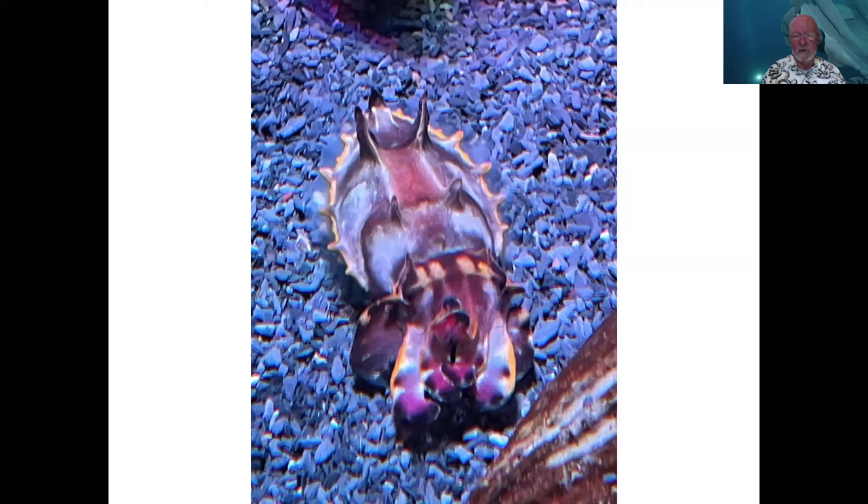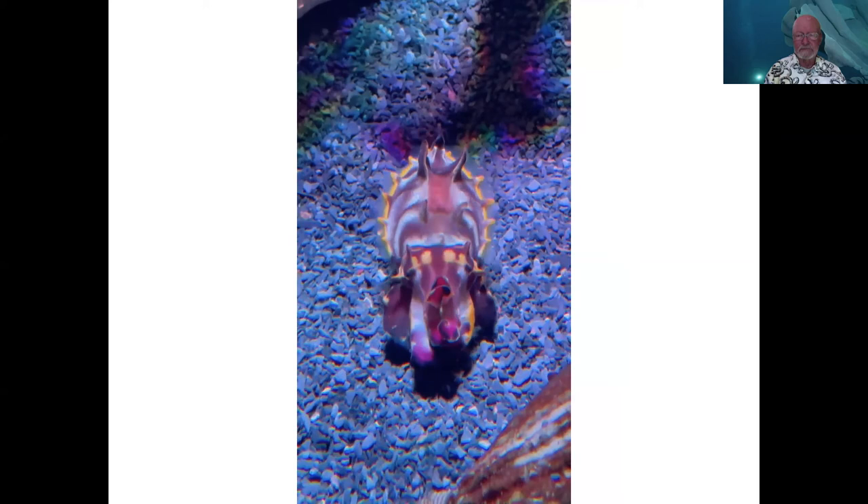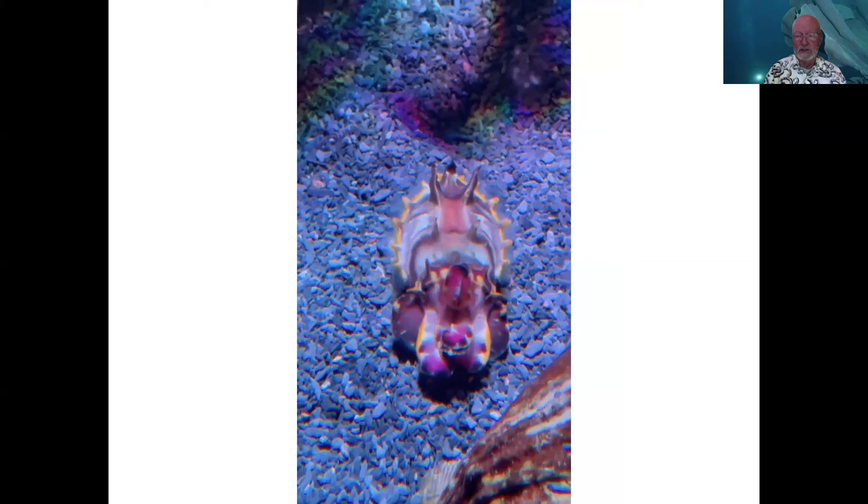This is the flamboyant cuttlefish at the aquarium exhibit — notice the bright colors under exhibit lighting. In nature at 30 to 50 feet of water, the light wouldn't be nearly this bright. What you'll notice here is the passing cloud pigment phenomenon — as those pigment bands move, the velocity of those movements has been found to be very similar to what dappling sunlight is doing on the bottom, so it would be yet another form of camouflage.